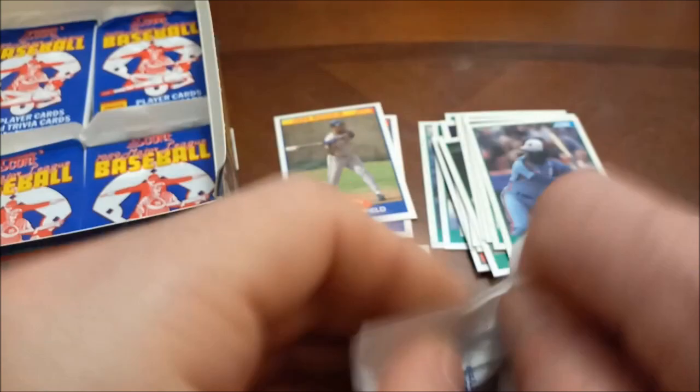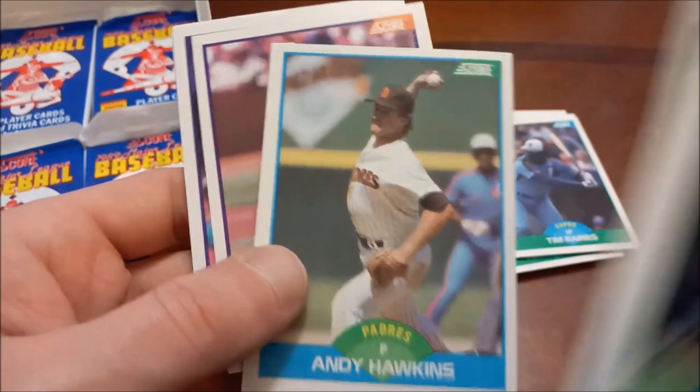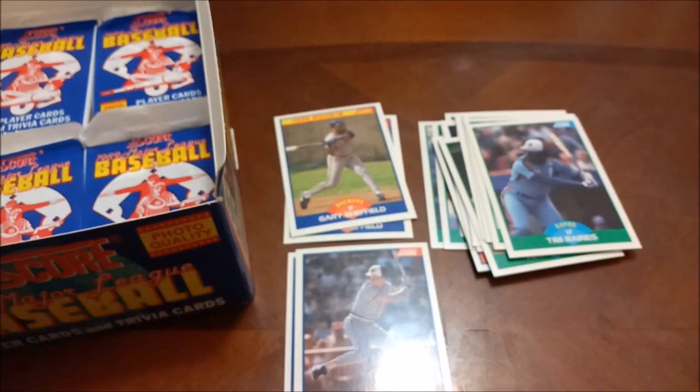It also lists inserts in 89 Score that are not these little hologram things. At least on Trading Card Database it calls them the Young Superstars inserts, but I'm almost positive those were their own complete sets — so they aren't really inserts because you couldn't pull them out of these packs. Cameron Drew — never heard of that guy. I don't know if there's any relation to JD or Stephen Drew, probably not.